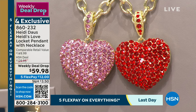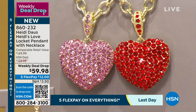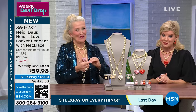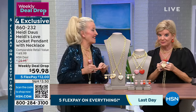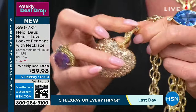Matching drop earrings are also available at $59.98, but quantities are very limited — we didn't bring in as many as the necklace. Five flex pay brings it to $12. If you've been watching and love the energy of these pieces, start here — you absolutely can't go wrong. It's a locket on an enhancer, so the pendant comes off and everything is beautifully made.